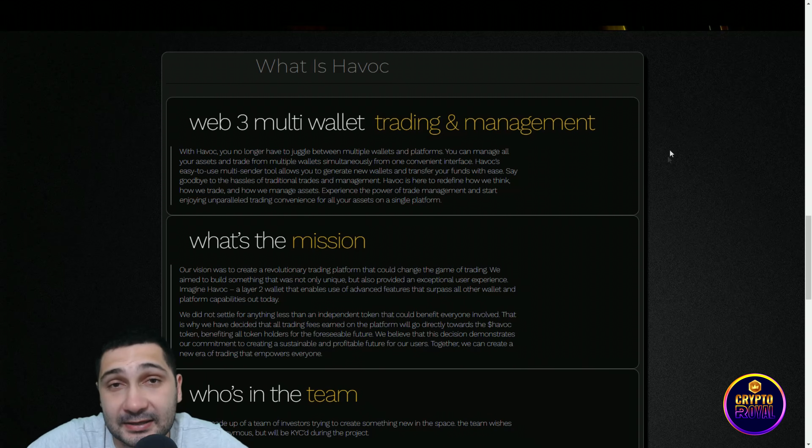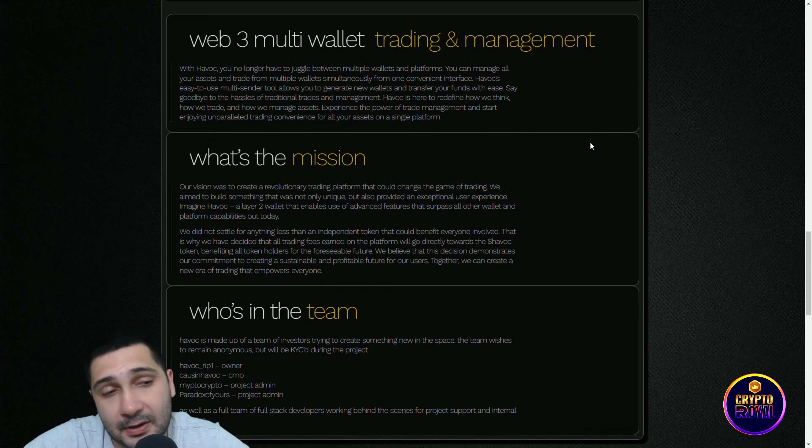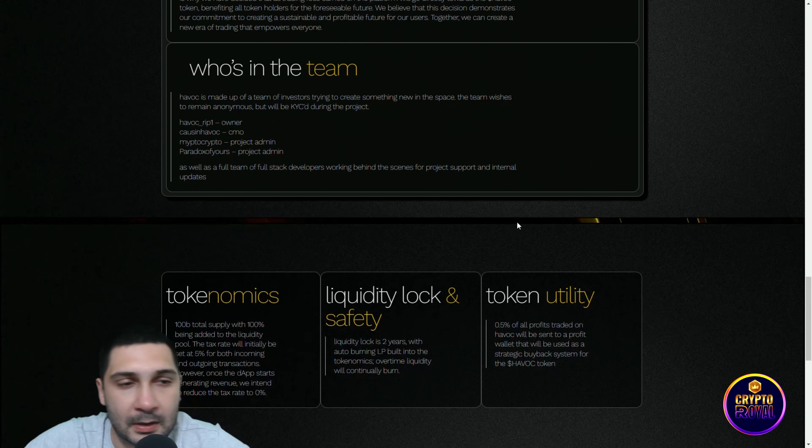Havoc is here to redefine how they think, how they trade, and how they manage assets on a single platform. Their mission was to create a revolutionary trading platform that could change the game of trading — something not only unique but also providing an exceptional user experience. Imagine Havoc as a layer 2 wallet that enables use of advanced features surpassing all other wallets and platforms available today.